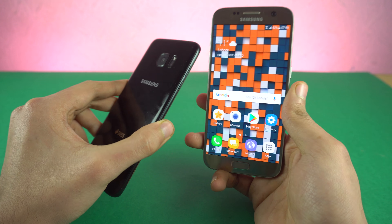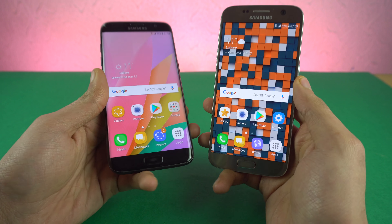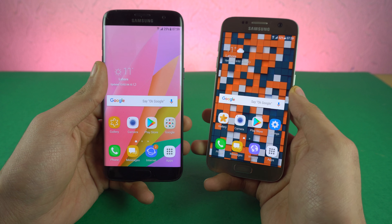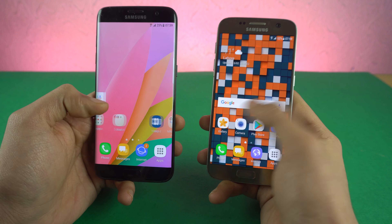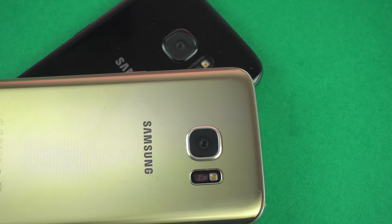Thank you so much for tuning in — the legends are still worth it. If you want me to cover other old legendary phones, let me know in the comments below. Subscribe to the channel if you haven't, and follow me on Instagram where I'm most active. I'll see you guys in the next one — peace out.